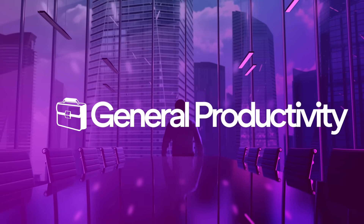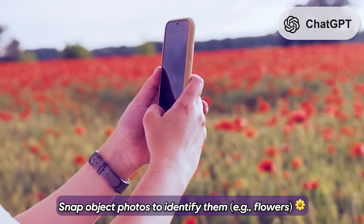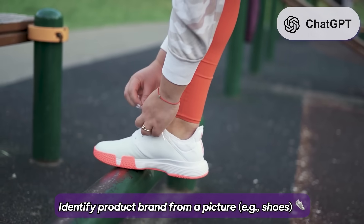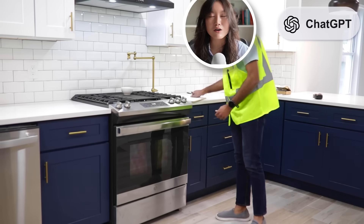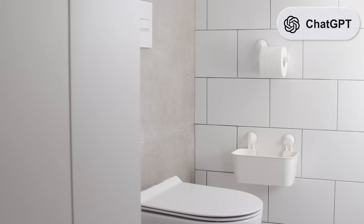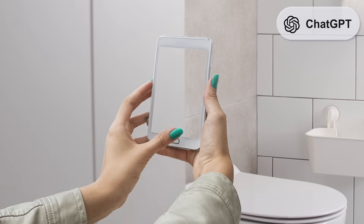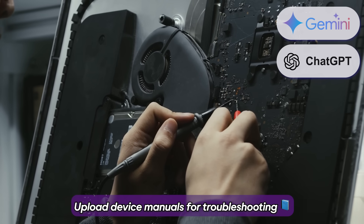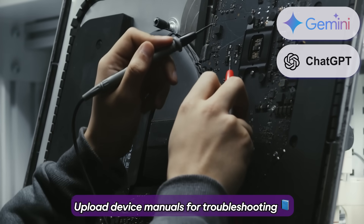Starting off with general productivity. A very simple use case I literally do multiple times a day: taking pictures of objects and asking AI to identify them. Like, what is this flower? Can I eat this mushroom? What shoe is that? You can also upload pictures and ask ChatGPT to help you fix things. A few months ago my toilet started leaking, so I just took a picture and asked which lever I should move. And it worked. You can also upload device manuals for AI-assisted troubleshooting and guidance.